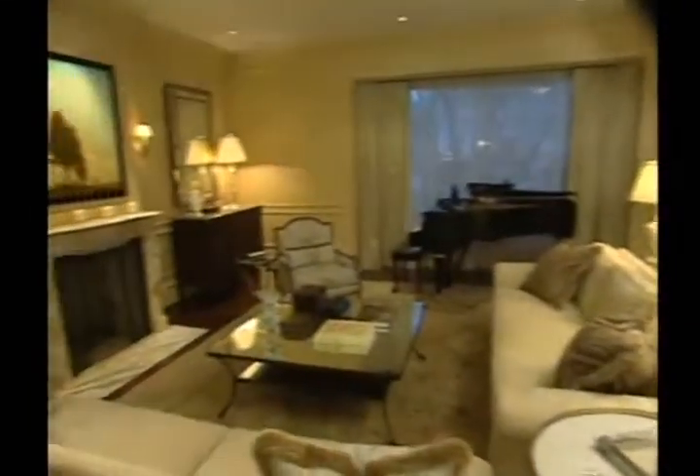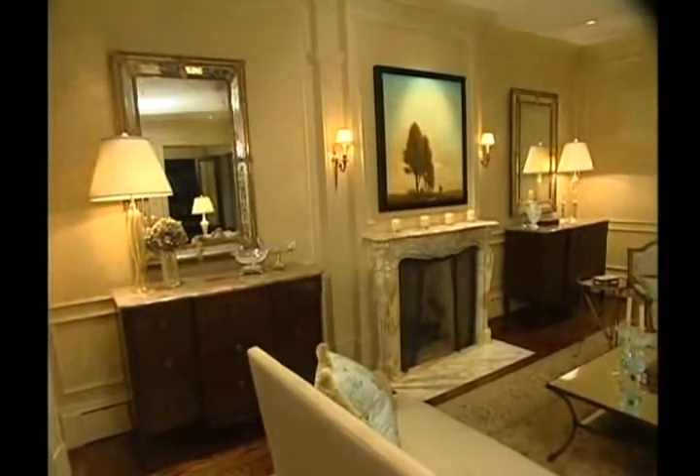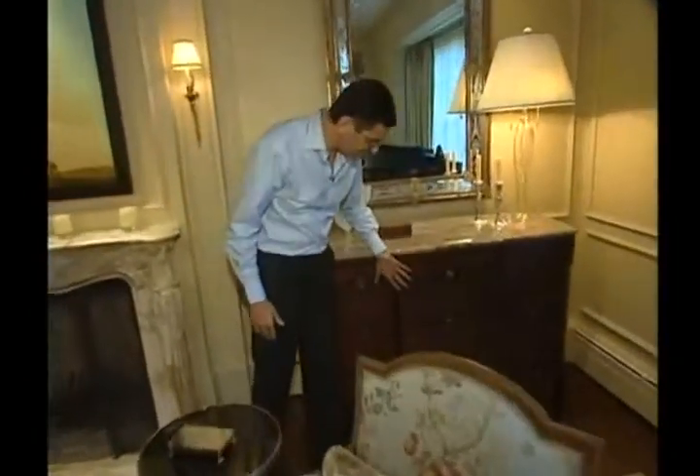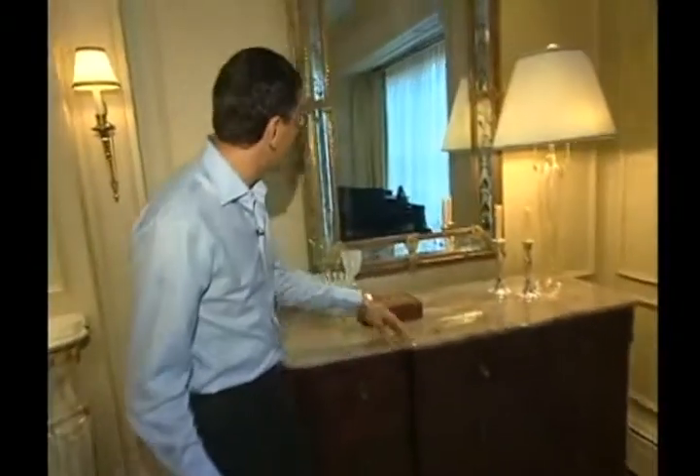On either side of the fireplace we designed these chests of drawers, and I really like symmetry especially when the fireplace is in the center. We have these beautiful chests of drawers with the marble top, and then these Venetian mirrors that were made on the island of Murano specifically for this room.